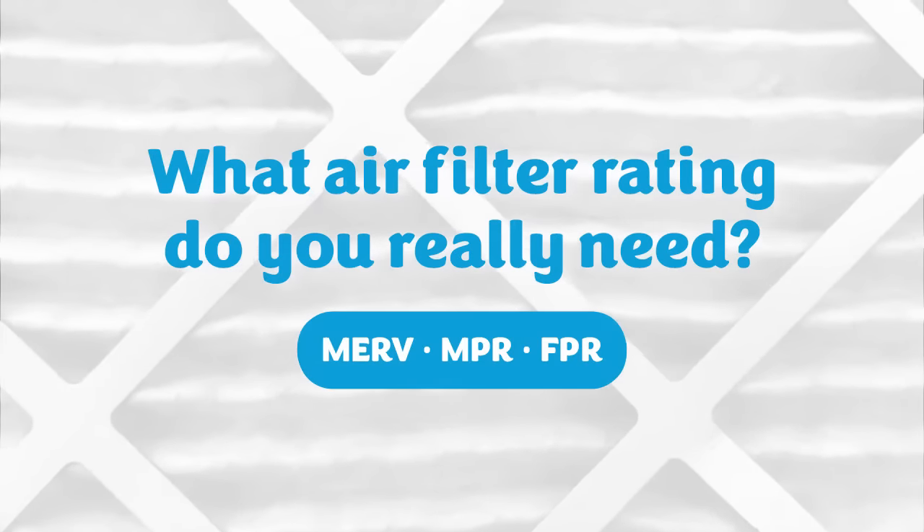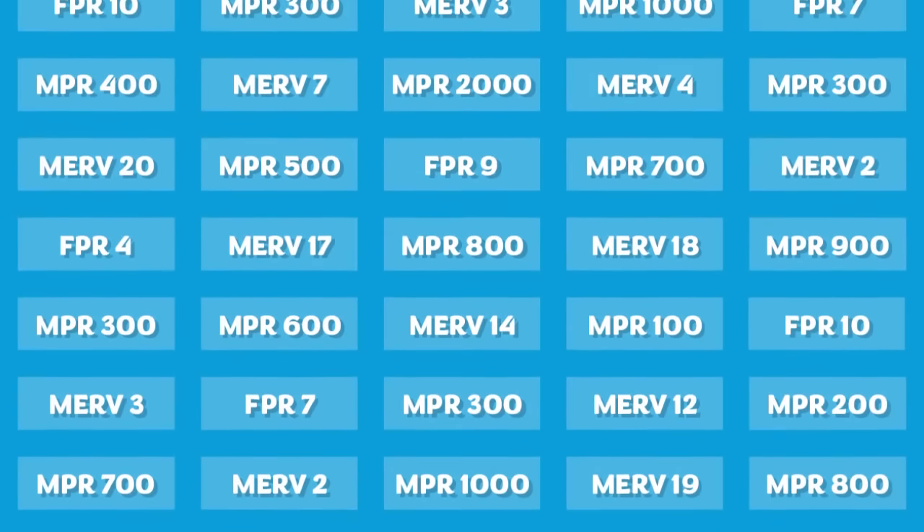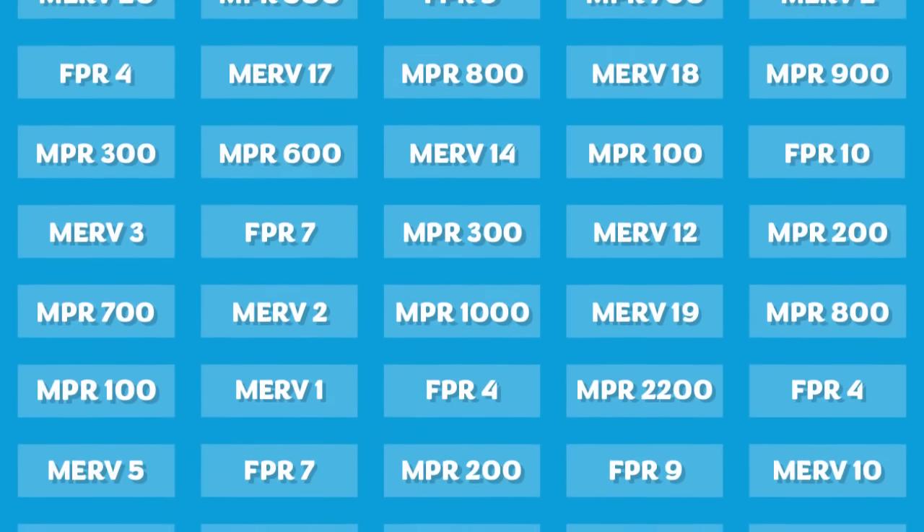Hi, it's Sam here to help you understand air filter ratings. What do those ratings even mean, and how awesome of a filter do you actually need?